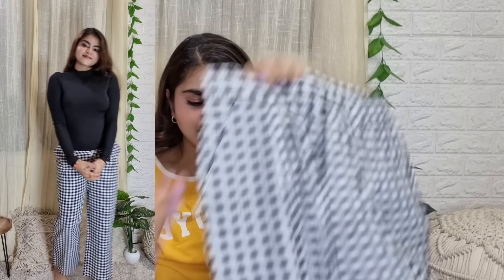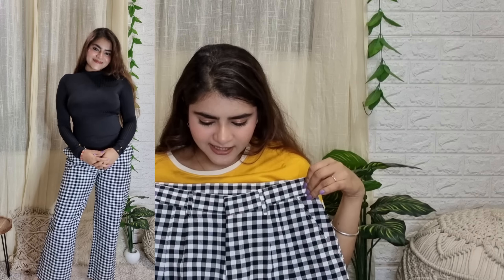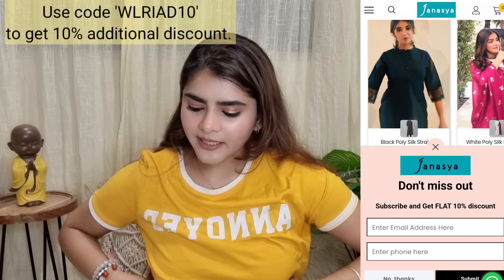You can see this fits very well. My height is 5'3" and I got this in medium size. It is very trendy and very comfortable to wear.